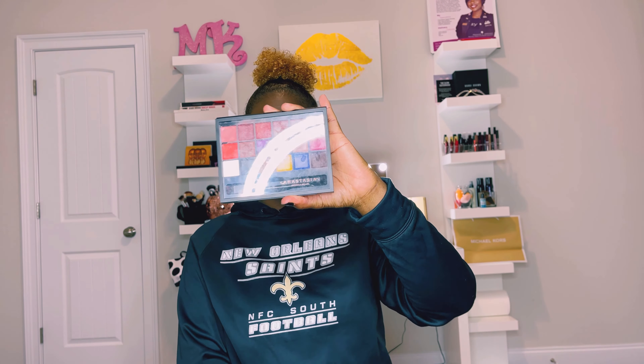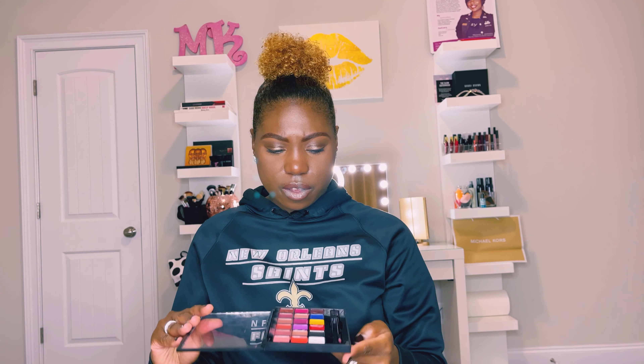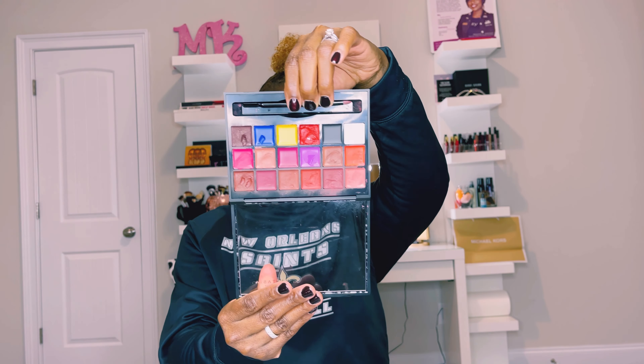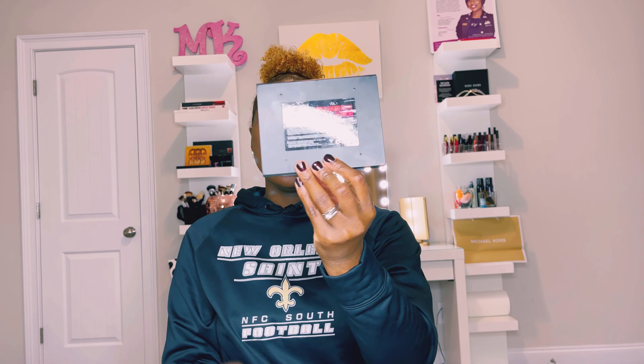I also recommend the Anastasia Beverly Hills Lip Palette — Volume 1. I've shown this on my channel before. It has a variety of shades and I've definitely used a lot of them. It's multi-use: you can use lighter shades as cheek color, darker shades as contour or lip liners, you can create your own shades with the primary colors, or be bold with the purple, pink, or red. This palette is great to have — they have different volumes but this is the one I'd recommend.